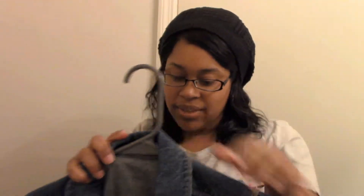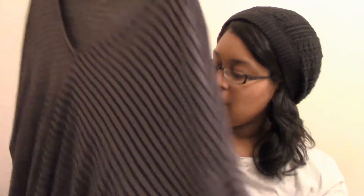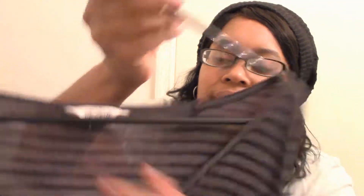Denim jackets sell really well in my closet so I feel like this will be sold very soon. Next we have a Madewell XL size long sleeve shirt. It is black and gray, it also does a little hollow action down here, it has side slits, and it also has the drop shoulder. Really nice soft top — I'm sure somebody will like that.